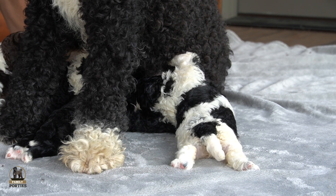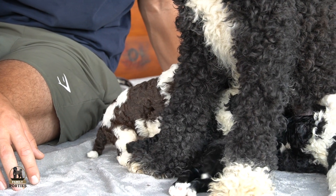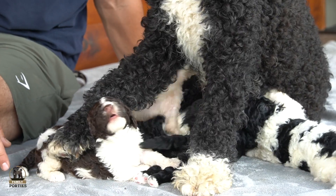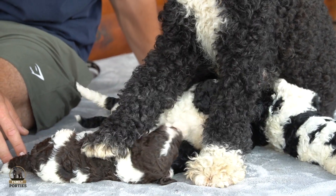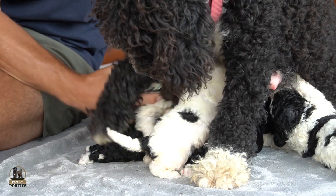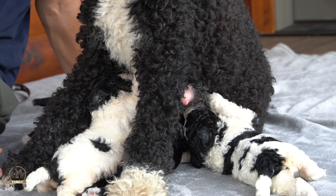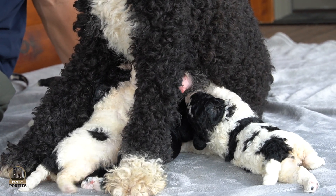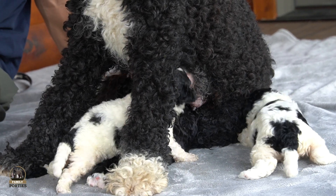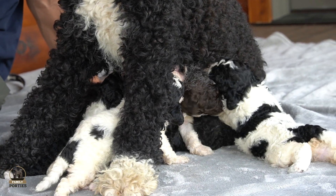Just wanted to do a quick update, show you how they're doing, how they're coming along, and how Indy's doing. This is a typical day in the life of Miss Indy. Thanks for tuning in today, guys. If anyone has questions about these pups, Indy, or availability, feel free to reach out. My name is Jay Miller here at Family Porties — my number is 330-621-3917. We'll see you next time!